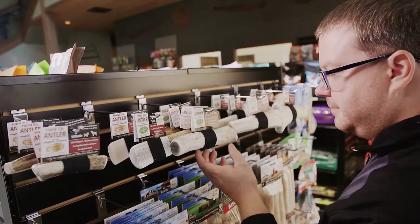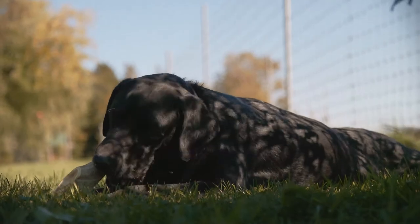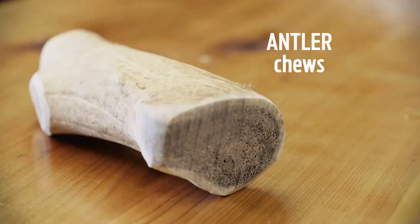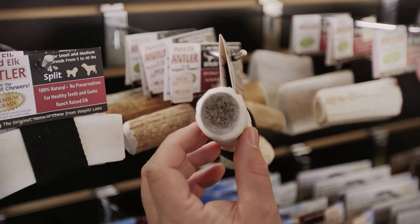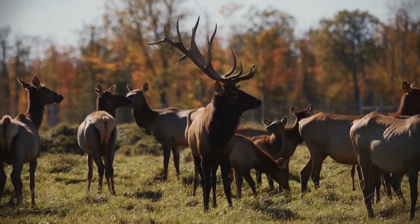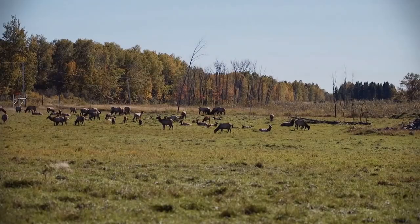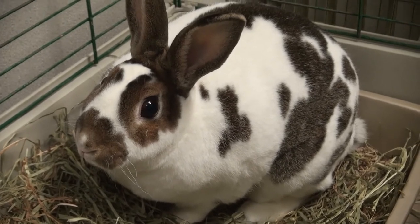Antler chews are another exceptional product from Wapiti Labs. Our antler chews are grade A calcified antler. These antlers provide dogs with a long-lasting chew that comes from ranch-raised elk antler. Knowing that the chews come from farm-raised elk ensures superior quality due to closely monitored herd management. They are also beneficial for small animals who need to chew.